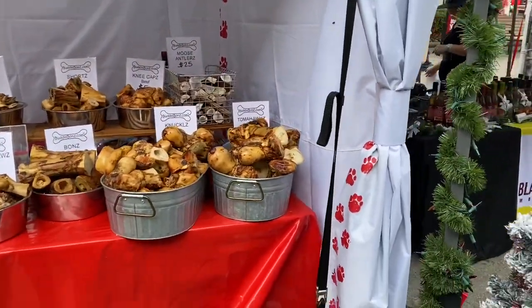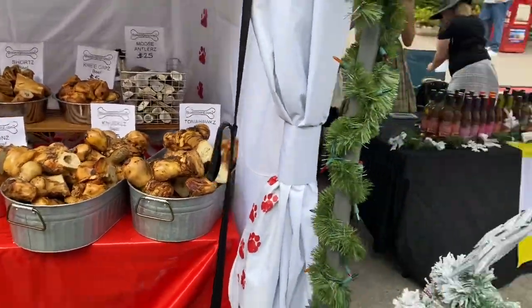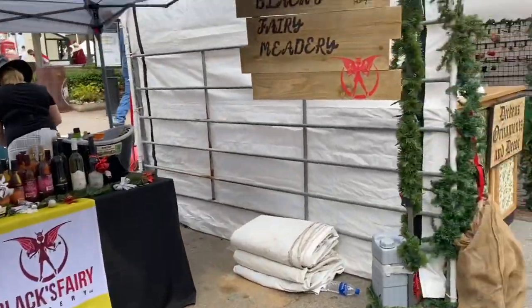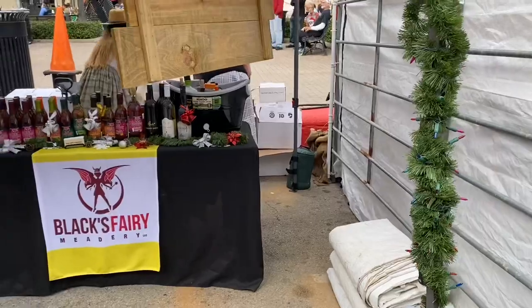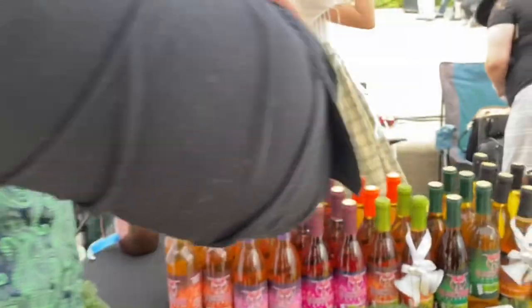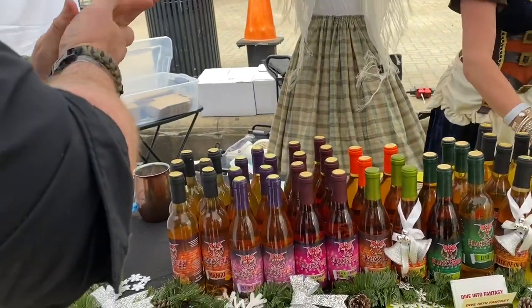Moose antlers. Let's get him a Christmas present. Tomahawks — moose knuckles? That's a giant bone. Oh, there's mead! Black fairy series — we got a free sample. Black currant mango — that one is fantastic! And the mango lime is also really good.